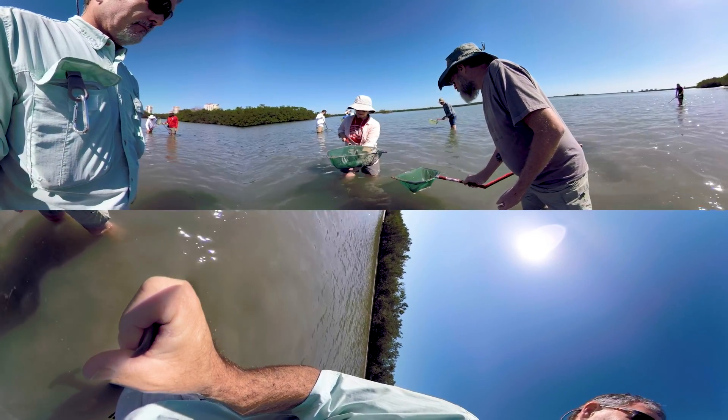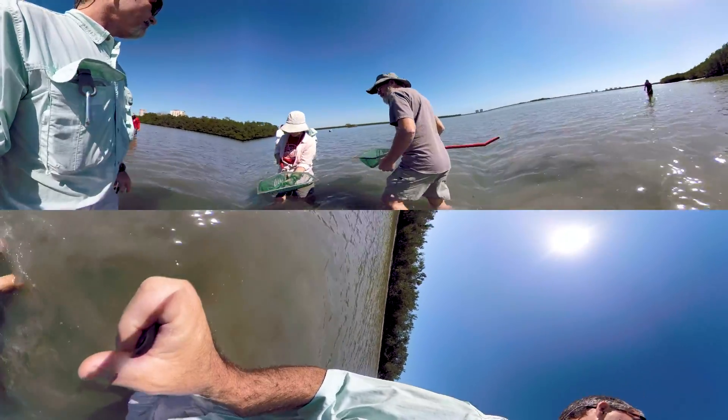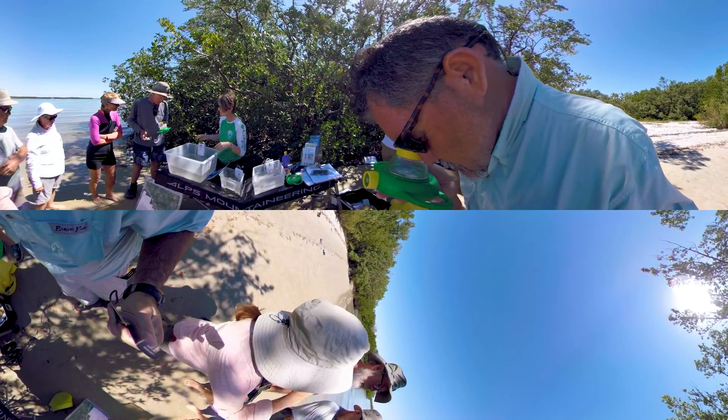It is important for visitors to understand the intricate systems that influence the health of the bay, so staff conduct wading trips where visitors can explore the mudflats and see the complex web of life.